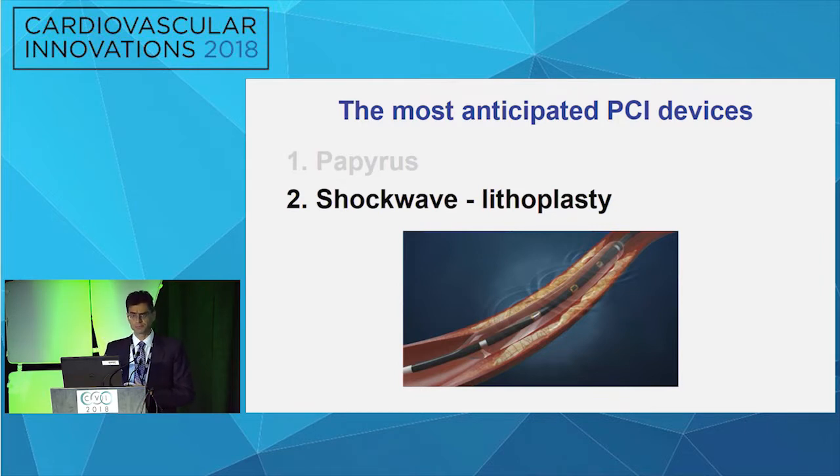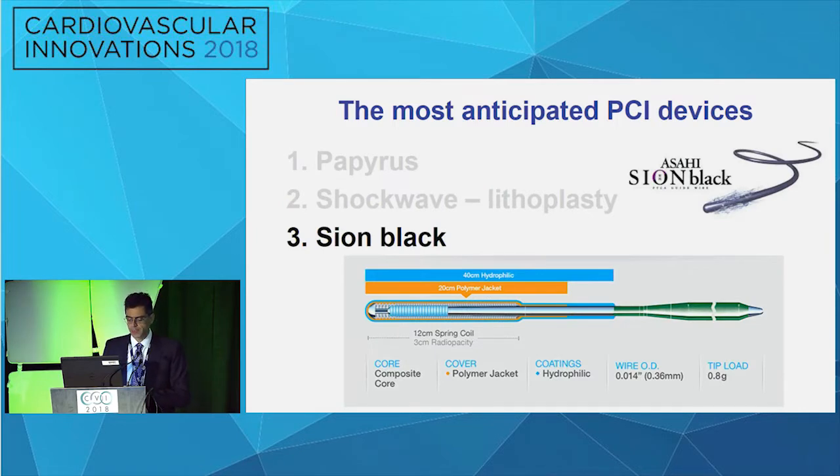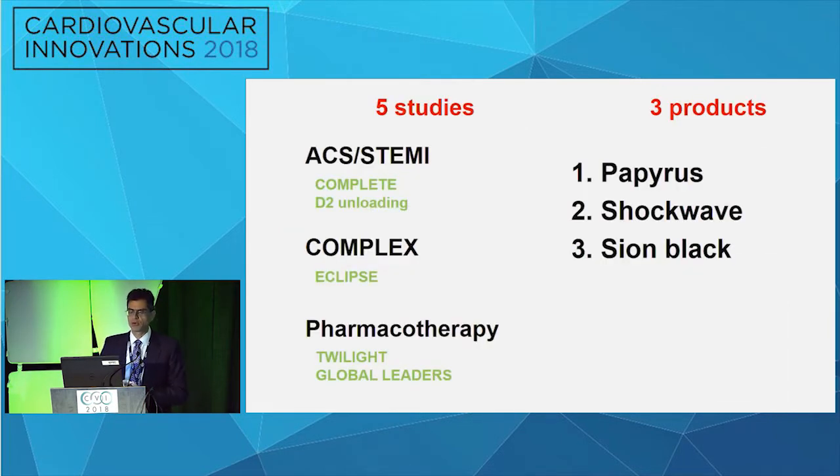The third product is the Xeon Black — a polymer-jacketed wire, imminent for availability in the next few months. For CTO operators, one of the hardest tasks is getting through septal collaterals or very tortuous collaterals. This wire is used routinely in Europe and has the best characteristics, replacing the Fielder RFC and Whisper wires with composite core technology. To summarize: the five most anticipated trials relate to management of ACS — the COMPLETE trial, door-to-unloading, calcified lesions with Eclipse, and pharmacotherapy with Global Leaders examining ticagrelor alone versus aspirin.